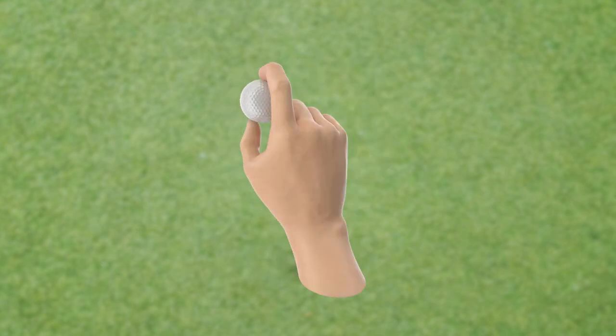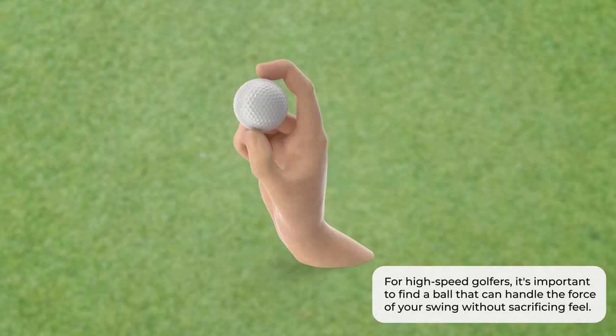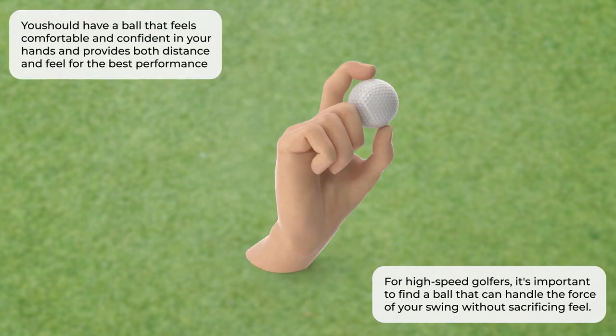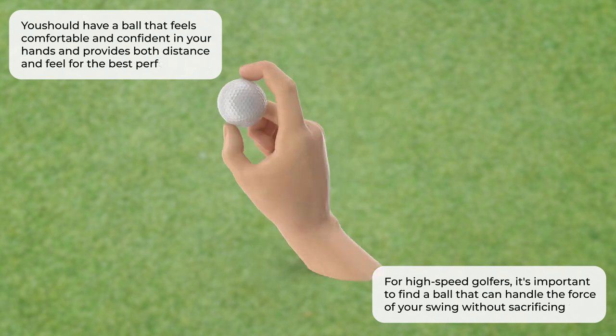Last but not least, let's talk about feel. It's that intangible quality that can make or break your golf game. For high-speed golfers, it's important to find a ball that can handle the force of your swing without sacrificing feel. You want a ball that feels comfortable and confident in your hands and provides both distance and feel for the best performance.